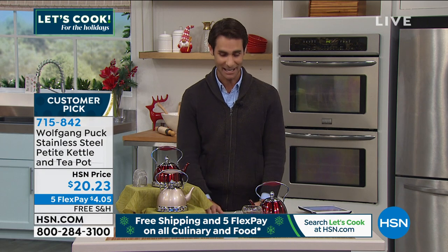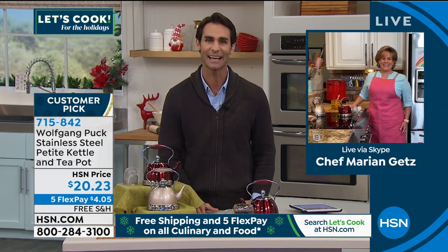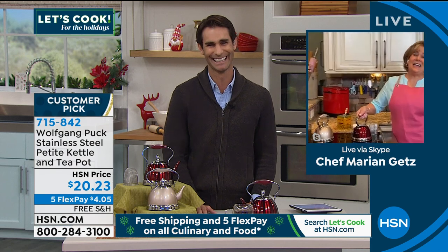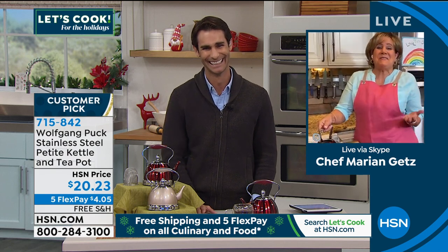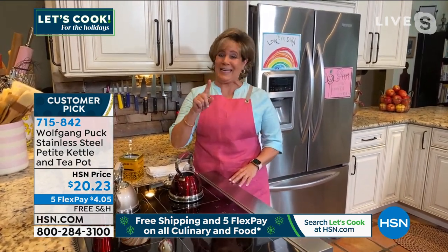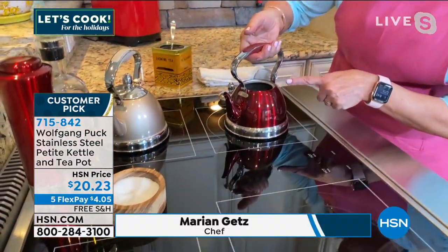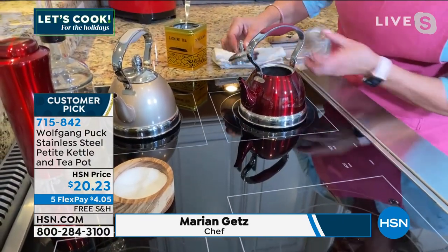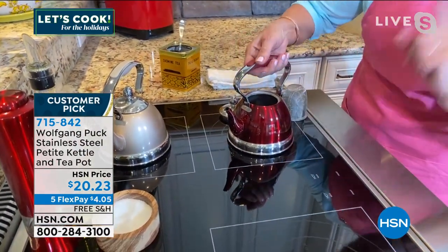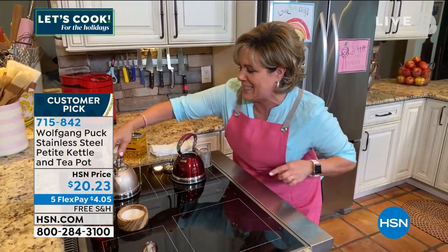Maybe you're looking to get into tea and don't quite know where to start — this is a great place to start, and it is from Wolfgang Puck. Maybe you're giving it as a gift — how about giving a gift with the Wolfgang Puck name on it? Today it's $20.23 on five flexible payments for just over $4, and free shipping. I am honored to have our guest in today: award-winning pastry chef and someone who's been working with Wolfgang Puck for a very long time — Chef Marion Goetz. Good morning, Marion. Good morning, Ty. It's my honor to work with you.